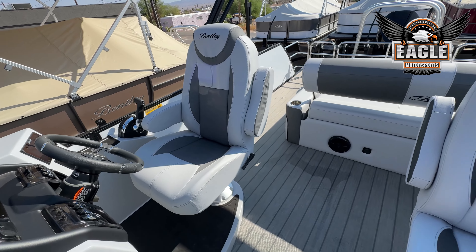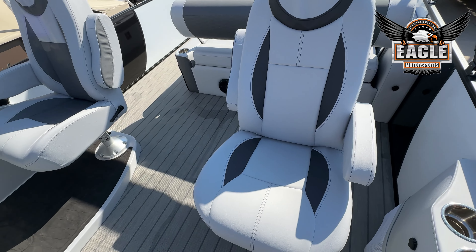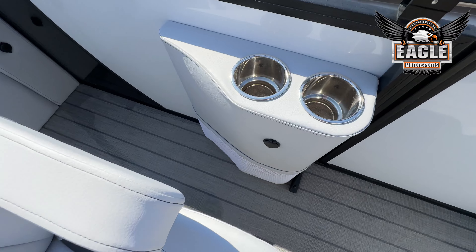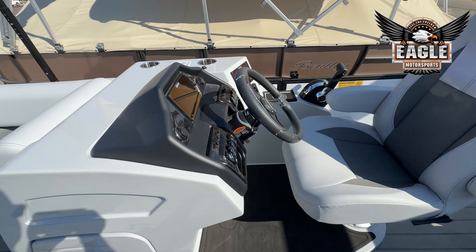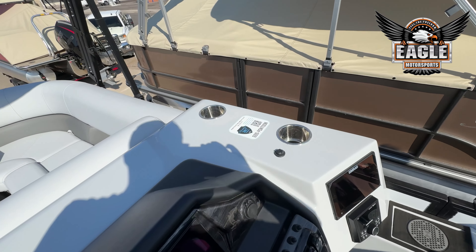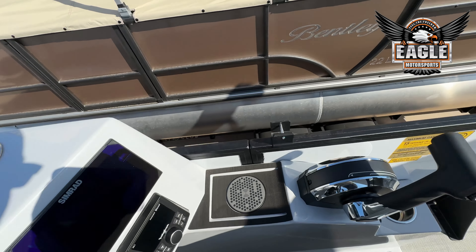As mentioned, your double captain's chairs are rotating, sliding, and reclining. Two additional cup holders for the co-captain, and then you're going to have three at your helm.